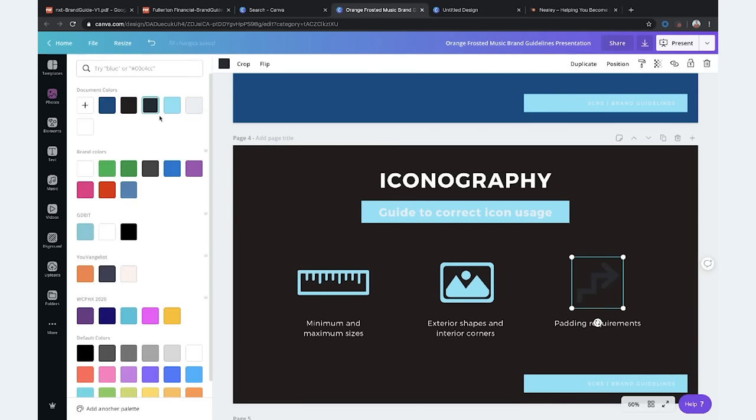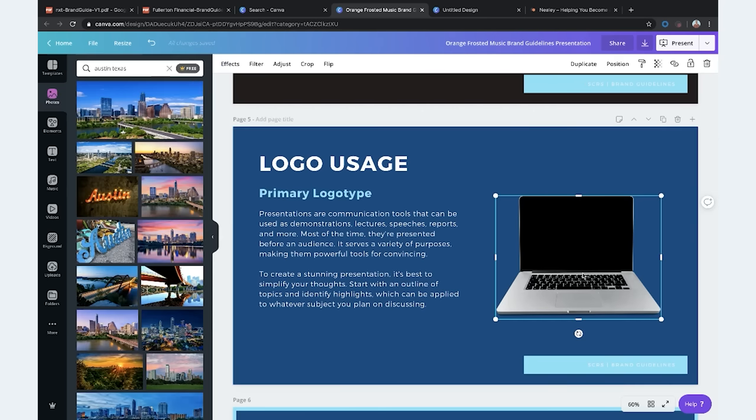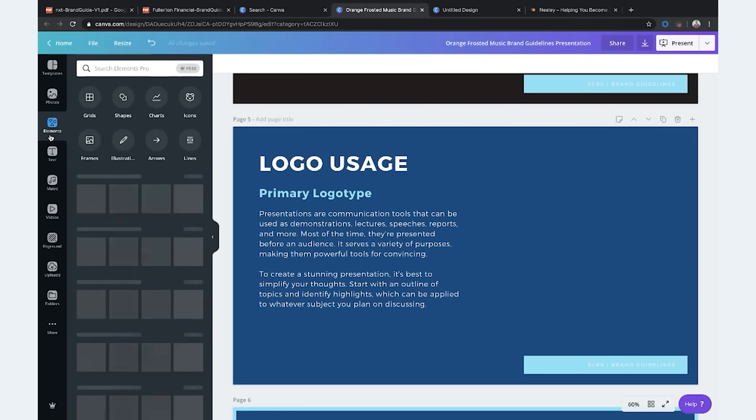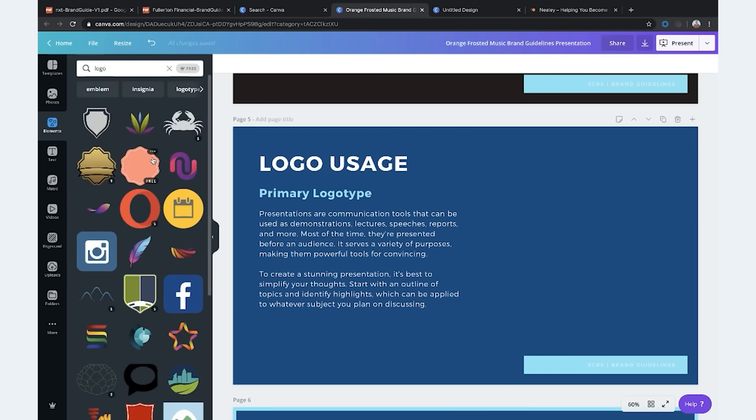This template has iconography — iconography is just the icons you'll use on your website. It just helps when you design a site to have the same uniform icons throughout that make sense to your brand. We'll skip past it. Here you'd have your logo usage — we'd have your logo here.